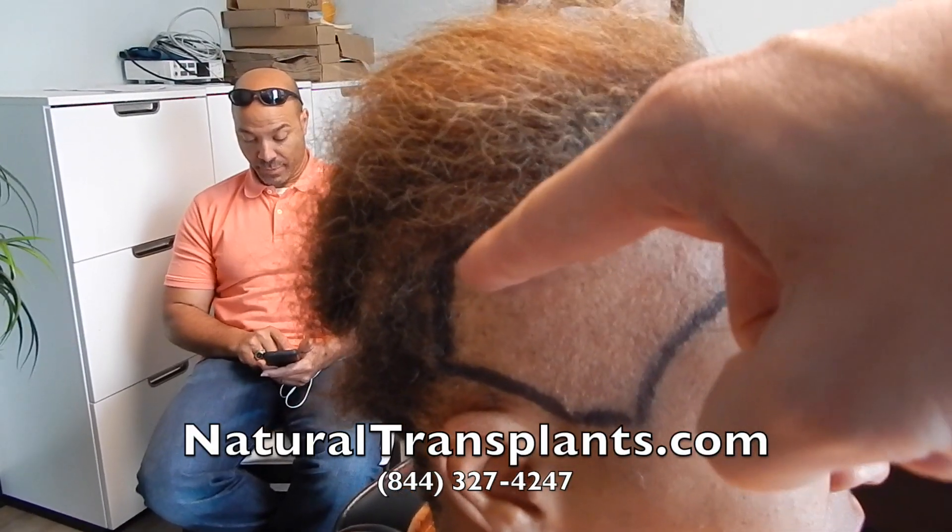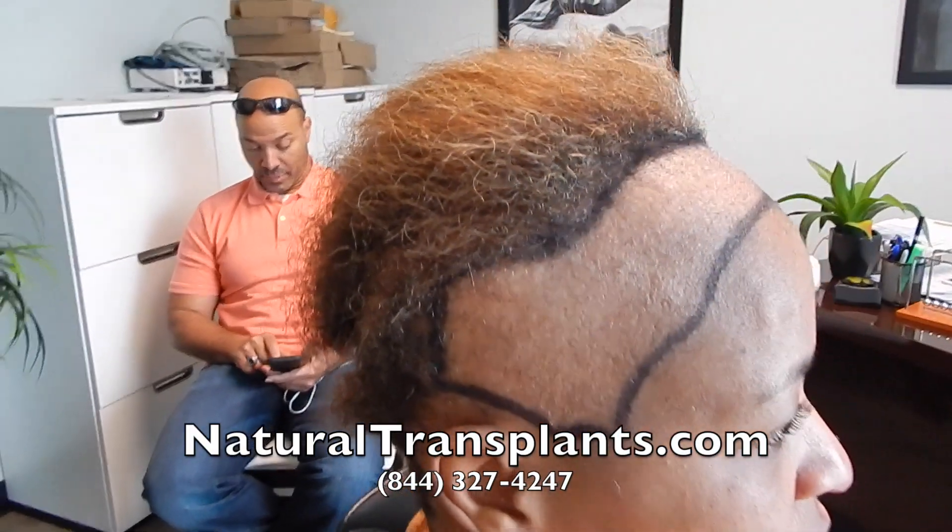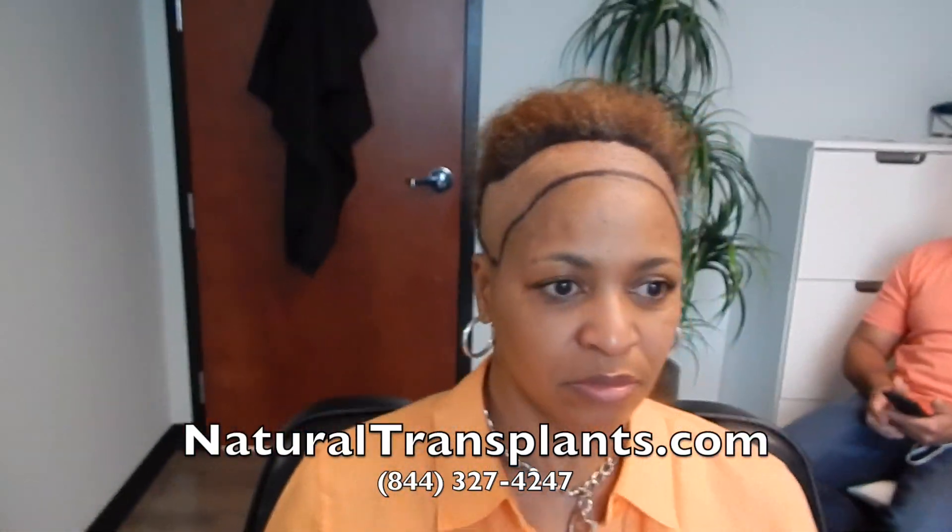We can't use any hair on the side because there is none, so we're going to try to make up for that with the length of the strip we get based on elasticity. Francesca, I'm really excited, and thank you for paying it forward and showing other women what your experience is like.